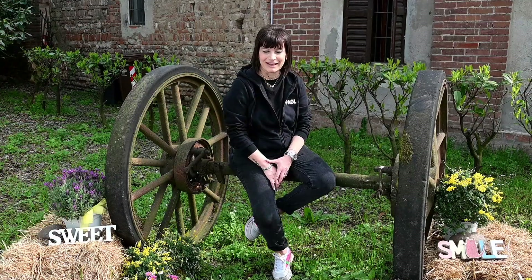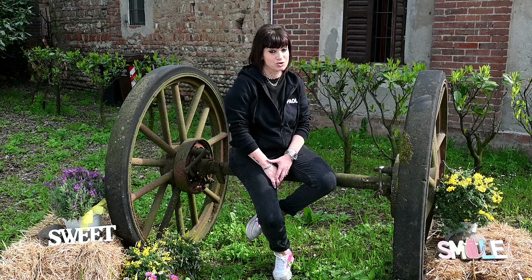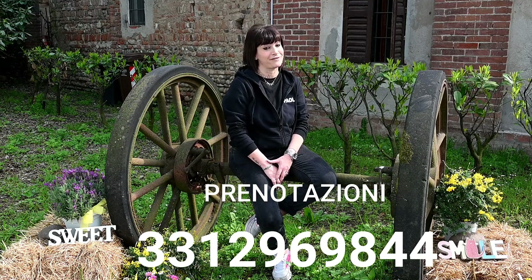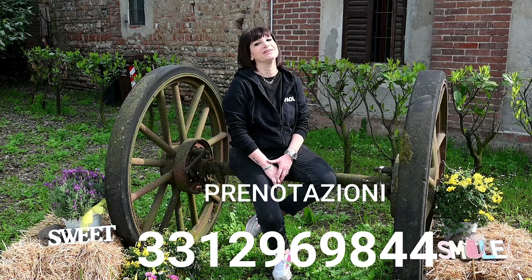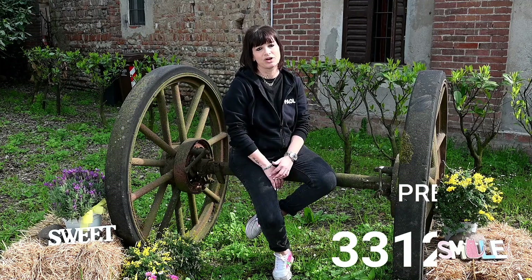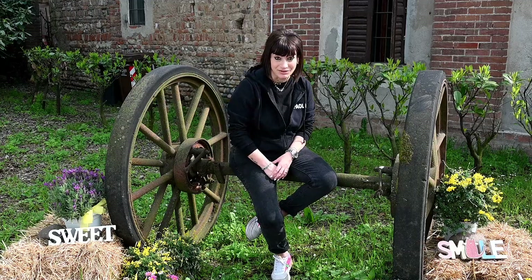Per concludere, vi ringrazio e spero di vedervi presto al Tinazzo. Vi ricordo che siamo aperti il giovedì e il venerdì dalle 16 alle 23, il sabato e la domenica dalle 10 alle 23. È sempre meglio prenotare, in modo da garantire un servizio efficiente e veloce e riservarvi un tavolo. Se siete in compagnia, è consigliato farmi un colpo di telefono. Ci trovate sui social — Instagram, Facebook — e il numero di cellulare che trovate sui social è 331-2969-844. Ci vediamo al Tinazzo!